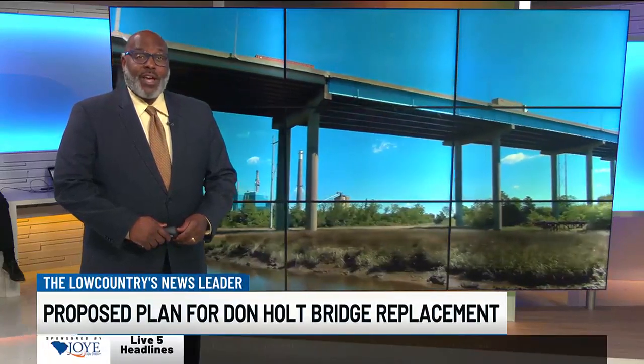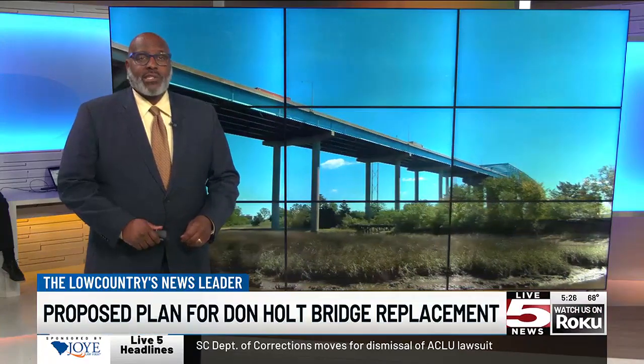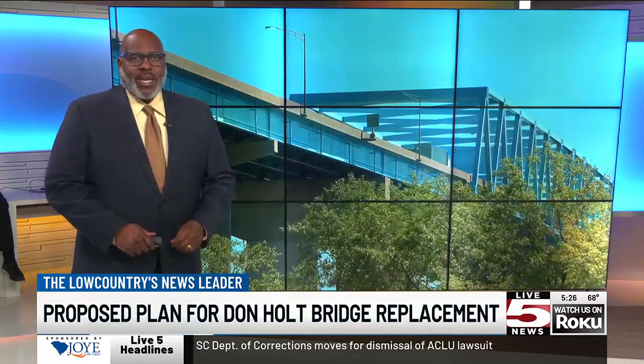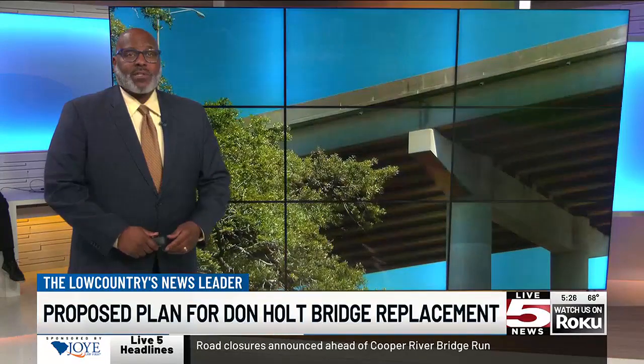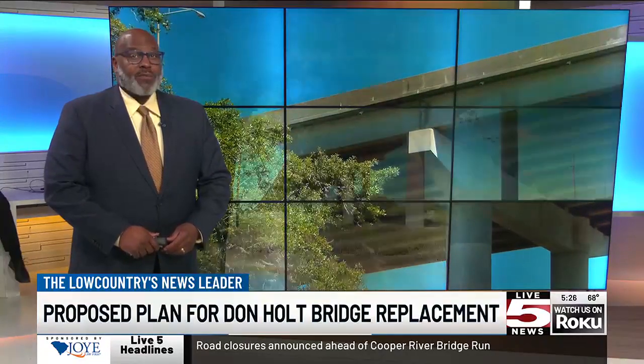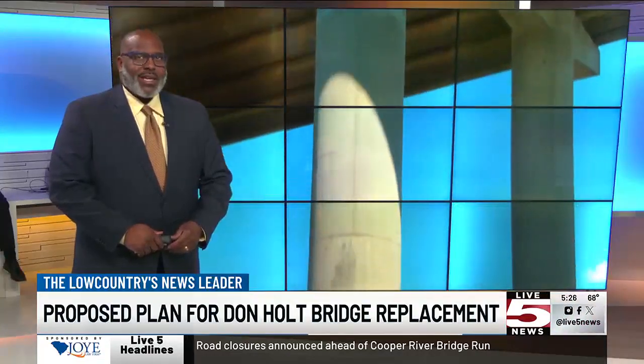This is Live 5 News at 5. The Don Holt Bridge is being phased out according to the state's Department of Transportation. The announcement has many people wondering exactly what its replacement is going to look like. Live 5's Melissa Rademacher set out to find out what she could learn about the future connection between North Charleston and Daniel Island.